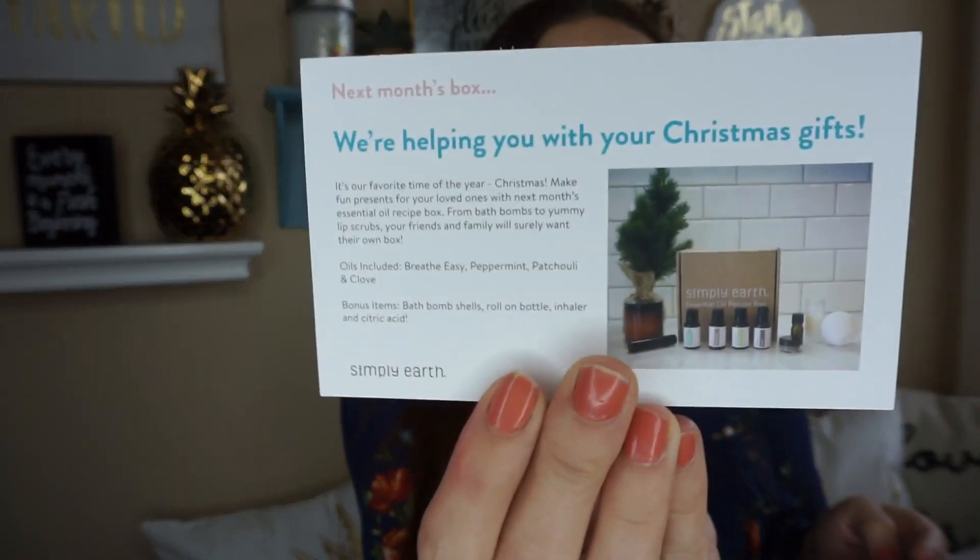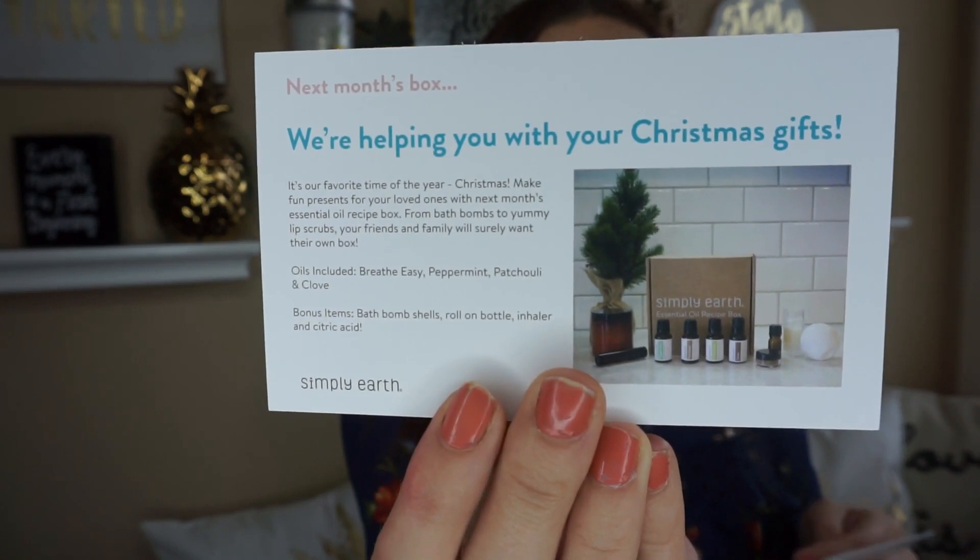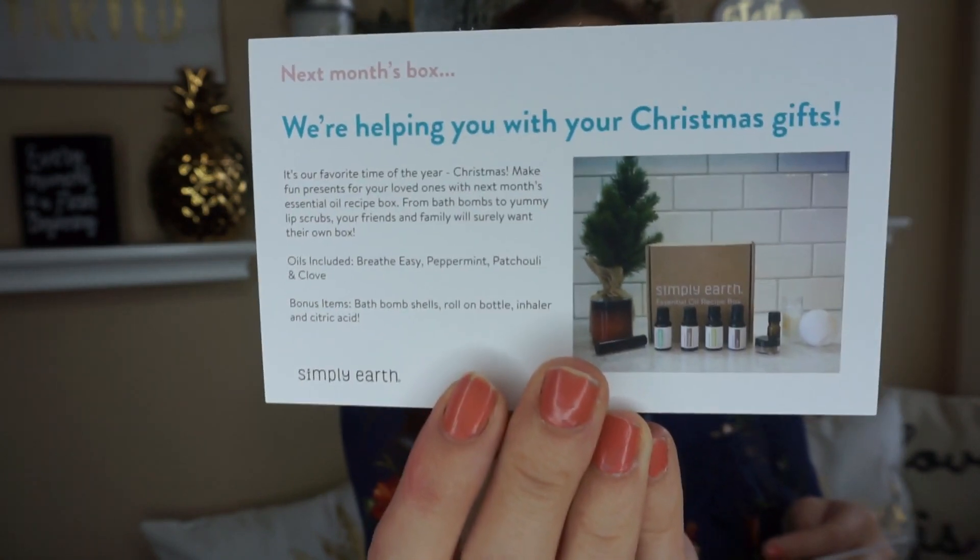They also give you little information cards about all your essential oils and your active charcoal. And what's really exciting — they give you a little sneak peek of what's happening next month. We'll be making bath bombs and lots of little things like that.